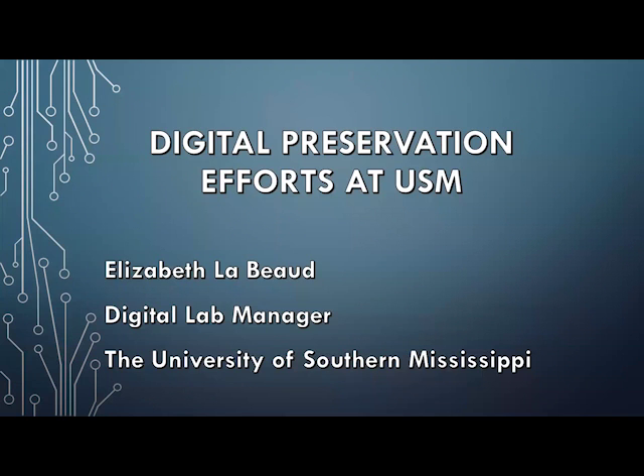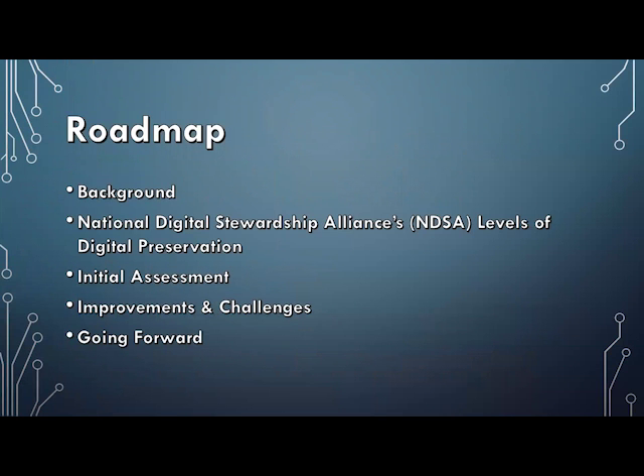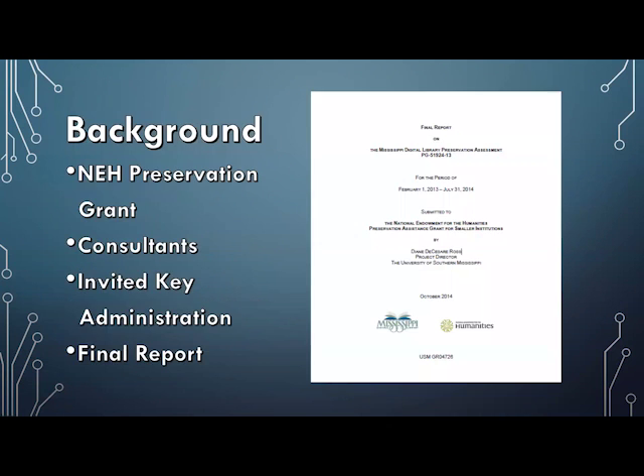Thank you, Amanda. I'm very happy to be speaking with you today. I'll give you some background on a grant we received that jump-started our digital preservation education, introduce the National Digital Stewardship Alliance's Levels of Digital Preservation document, and walk through our initial assessment, the goals and improvements we made, the challenges we faced, and where we ultimately ended up. Hopefully you'll come away with ideas for low-cost, high-impact ways to improve your own efforts at your institution.